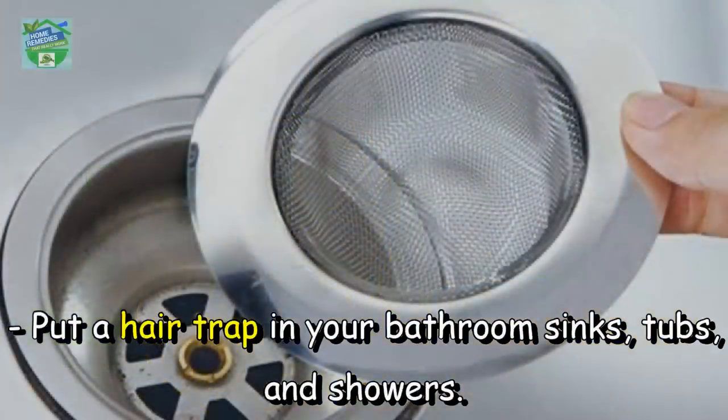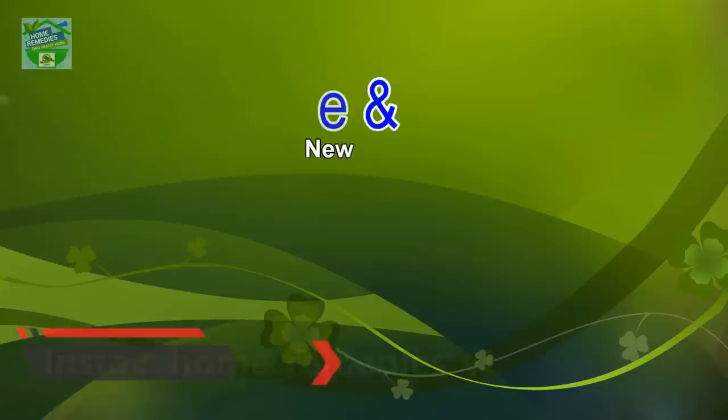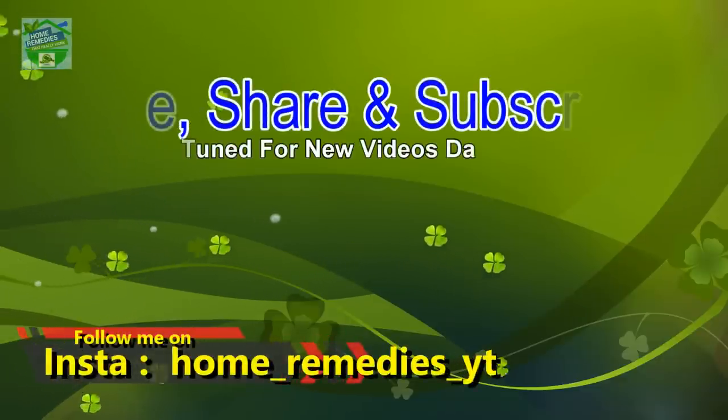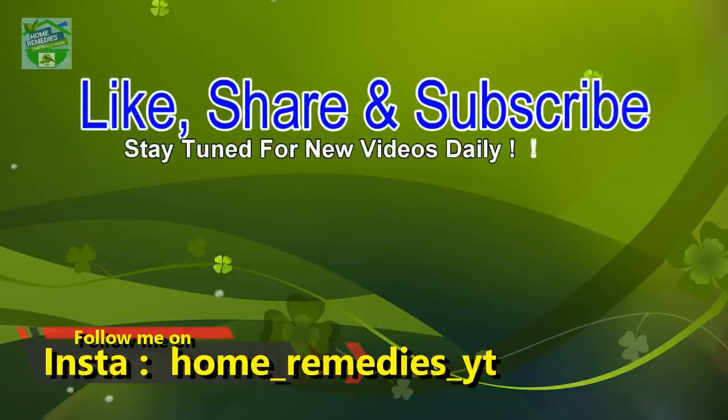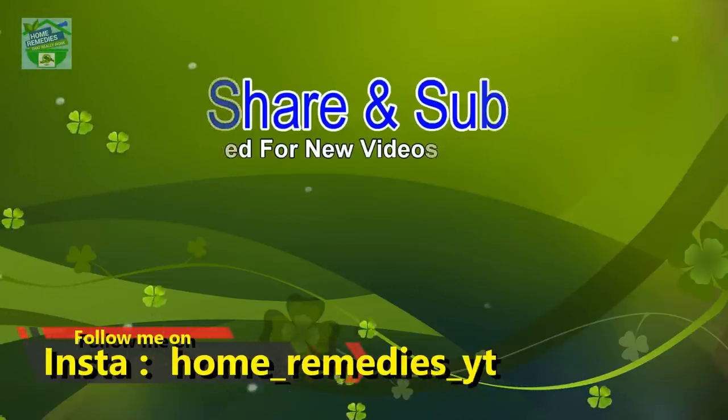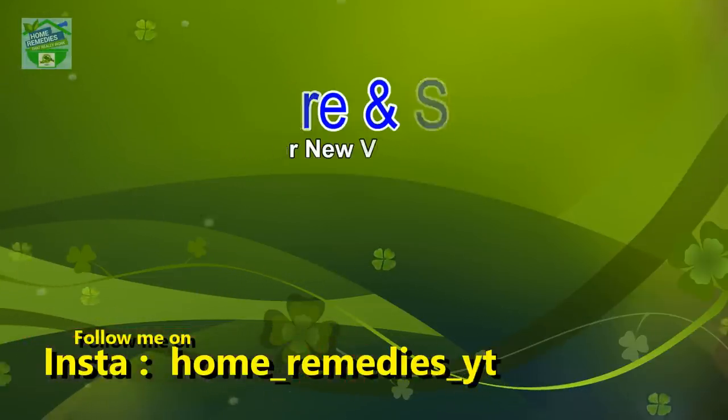Put a hair trap in your bathroom sinks, tubs, and showers. If you liked the video and found it informative and helpful, click the like button and subscribe to my channel for new videos daily. Don't forget to press the bell icon to be notified whenever I publish a new video. Share on your social networks to help others benefit from it too. Thank you for watching, goodbye!